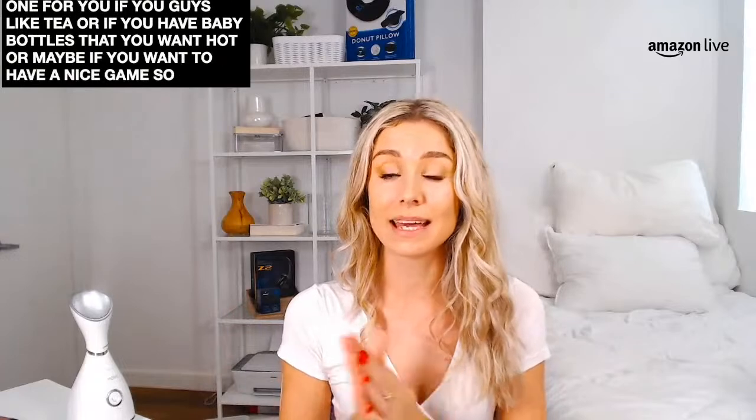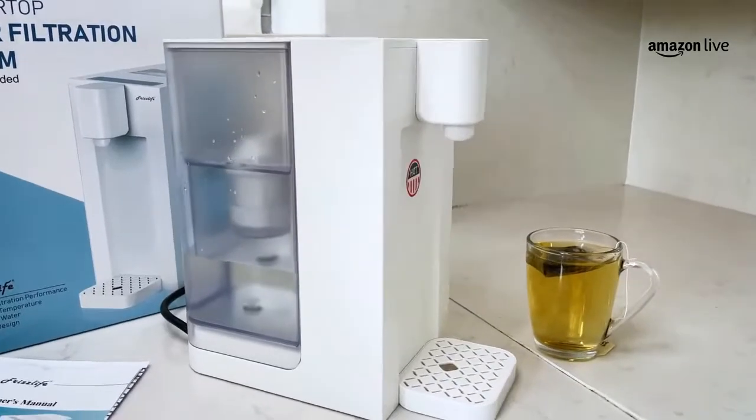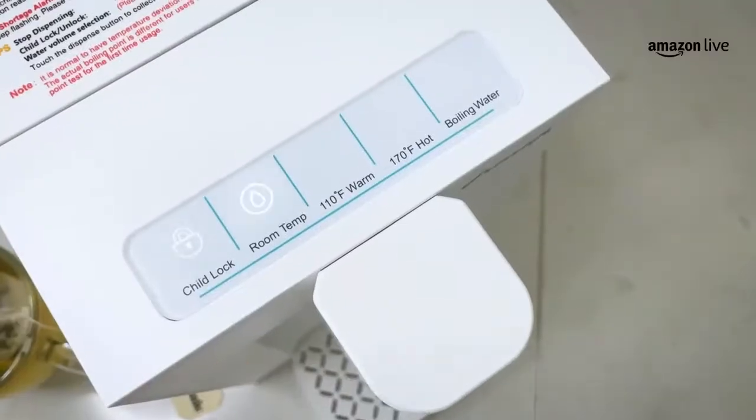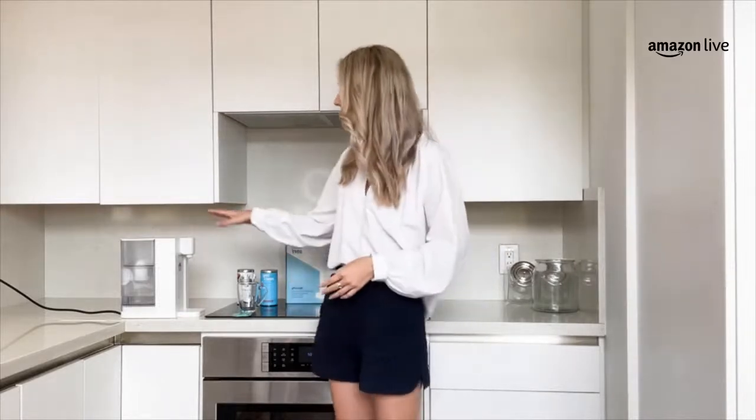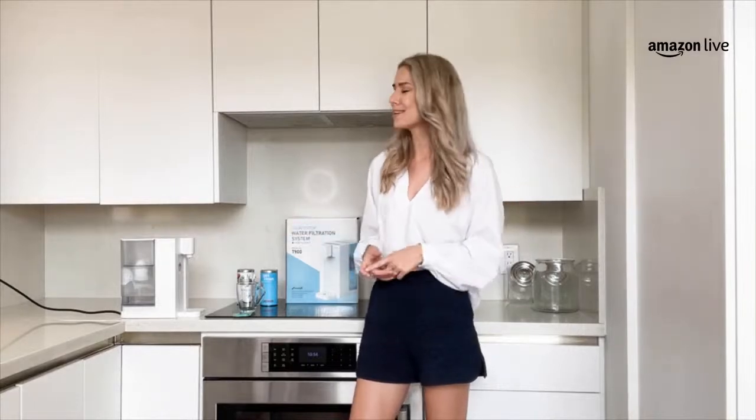Next up, if you guys love having a nice little spa treat, and if you like tea, baby bottles, or instant coffee, this is a great one from Frizz Life — a countertop water filtration system. It allows you to take water from your sink, filter it, and pour it out hot in about 30 seconds. This is perfect for tea, baby bottles, and instant coffee wherever you want that filtered water hot. Let's get started by setting this thing up — take the top off and make sure there's an adequate amount of water.